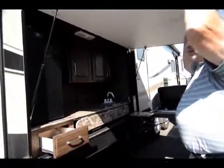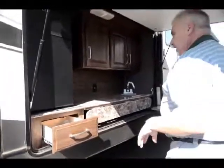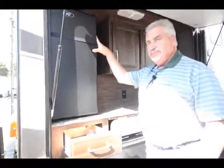Double slide. Got the new frameless windows all the way around. They've changed the accents of the decals on the outside too, and you'll see the difference when you come in and look at it.